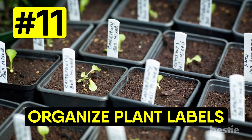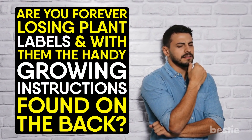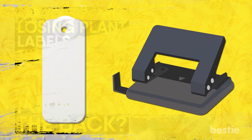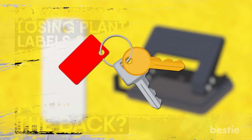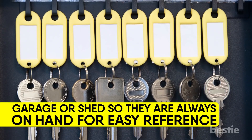Organize plant labels. Are you forever losing plant labels, and with them the handy growing instructions found on the back? Use a hole punch to make a hole at one end of the label, then thread your labels onto a keyring. Hang them up somewhere obvious in your garage or shed so they're always on hand for easy reference.